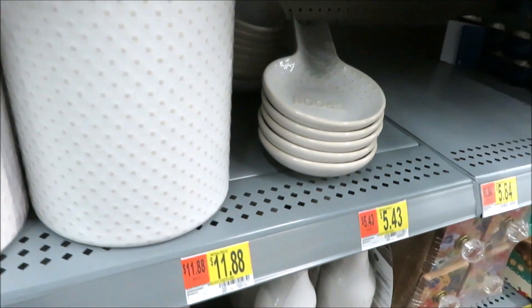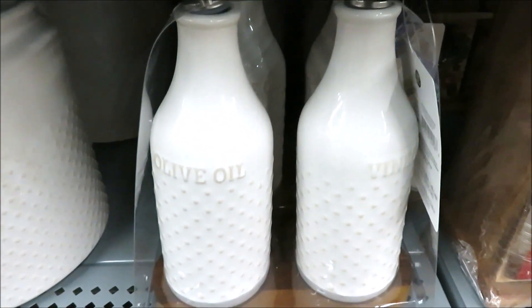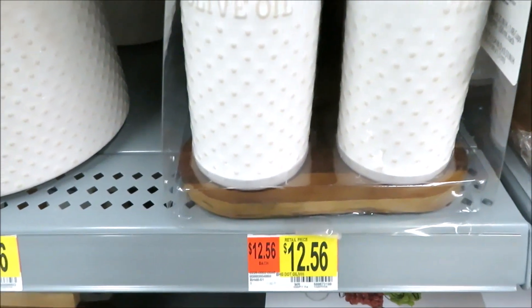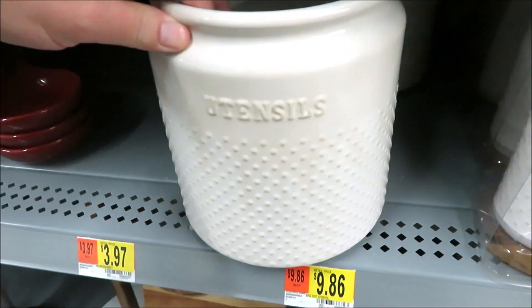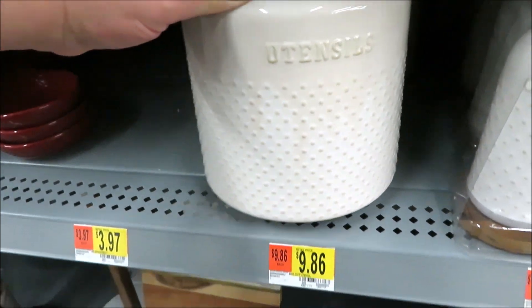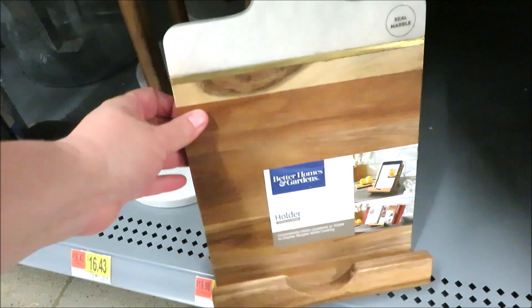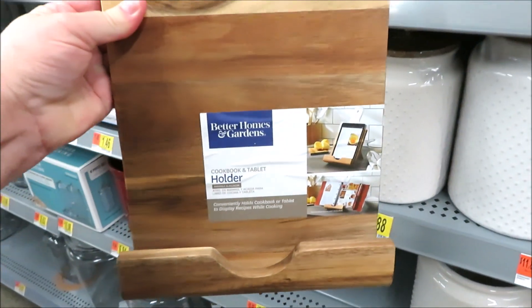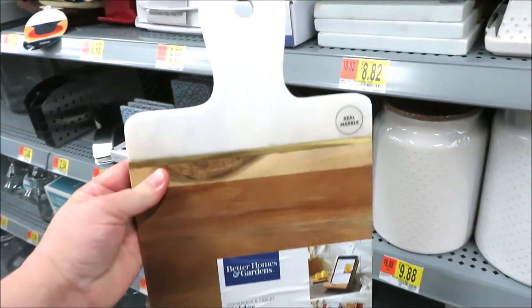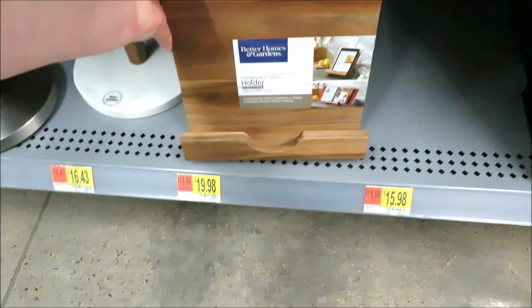Down here they have an oil and vinegar dispenser that comes in a wooden base for $12.56, and a really good-sized utensil urn for just under $10. And down here for $19.98 from Better Homes and Gardens, they have a little cookbook or tablet holder with a little easel on the back.